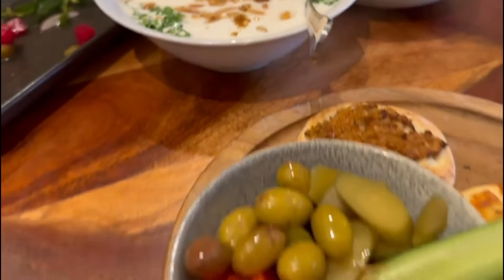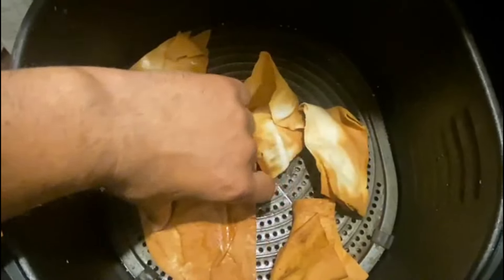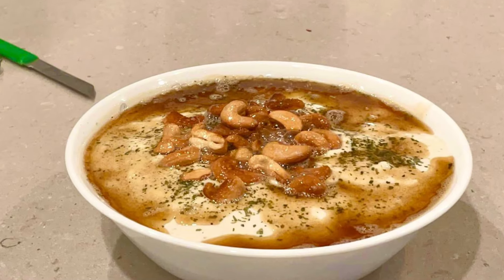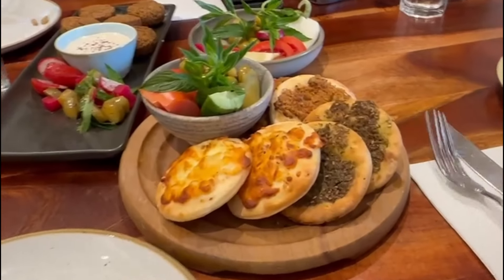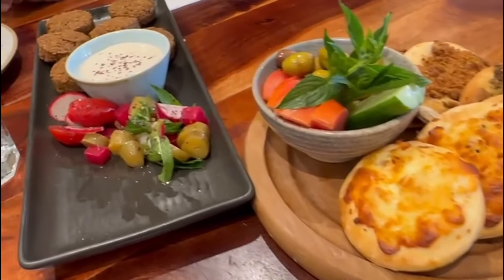Their famous dish is fatteh, which I also prepared at home last week. It's basically chickpeas and yogurt topped with nuts and butter. They also had a nice manoush platter. The salads are excellent and very fresh. Tamia, or falafel, with tahini were amazing with fresh salad.